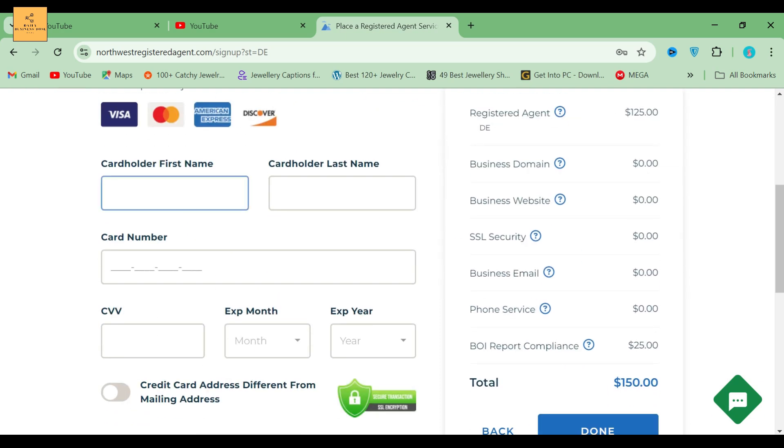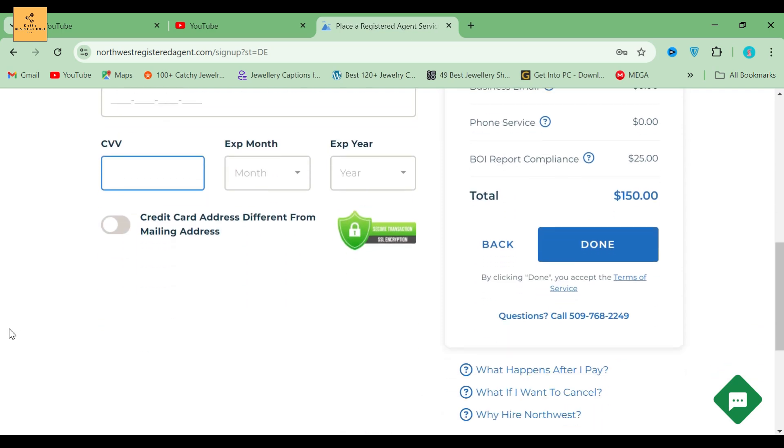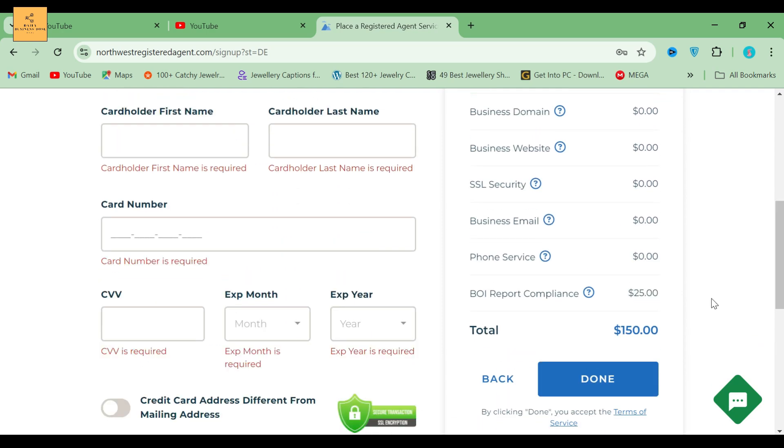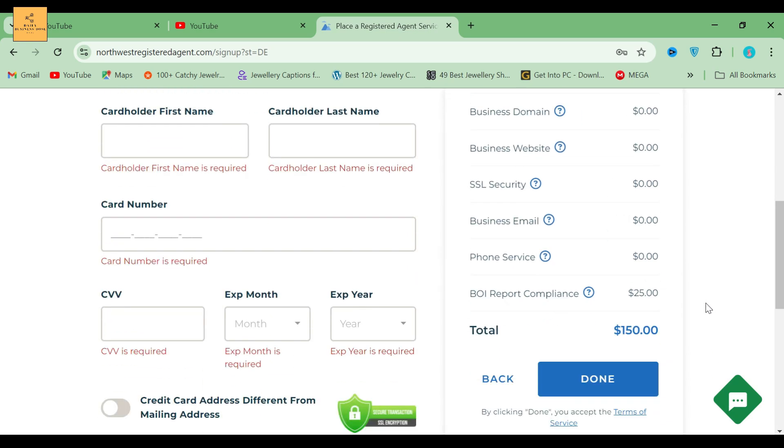Here you can see the Payment Information option. They accept all major credit cards. Fill in all the correct codes and information. For just $125 in total — or more if you select additional options — you can register your own LLC today in the state of Delaware using Northwest Registered Agents. It's totally hassle-free and very easy to maintain.